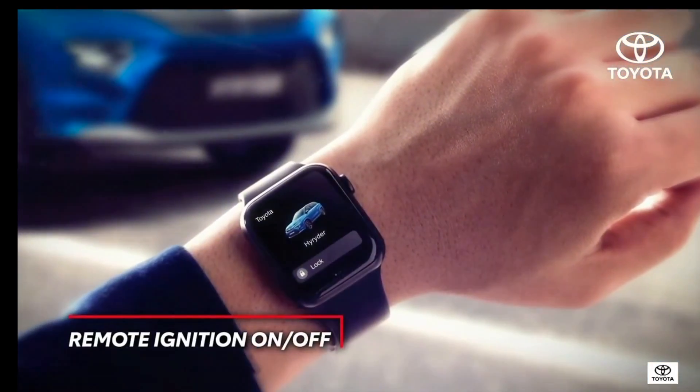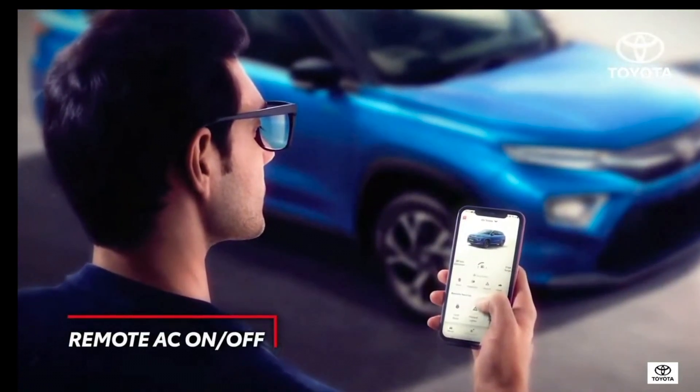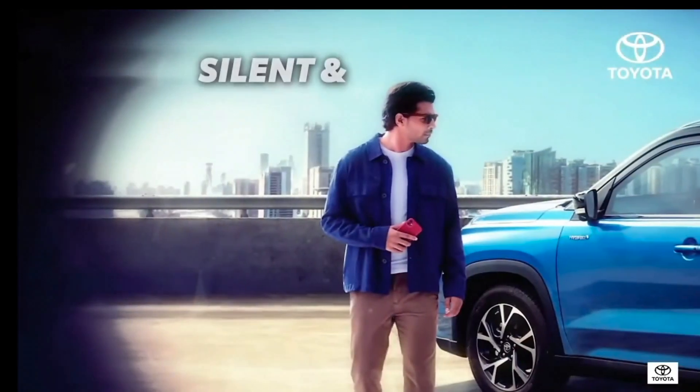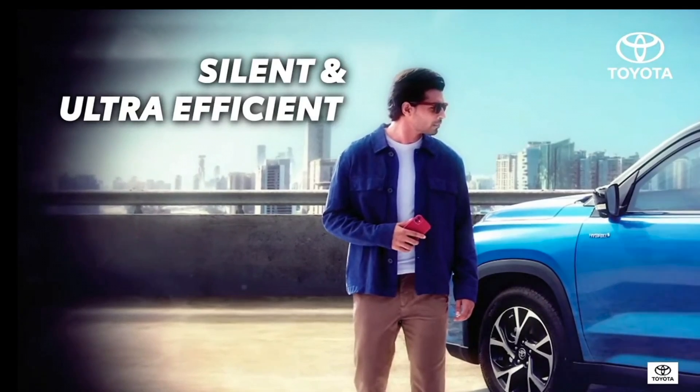The intuitive, intelligent Toyota i-Connect with an impressive 55-plus features makes sure of that. The High Rider not only ticks all the boxes on design and style, it leads the way with performance as well.